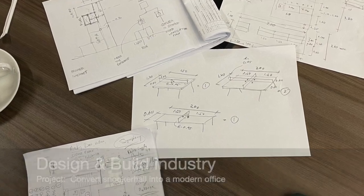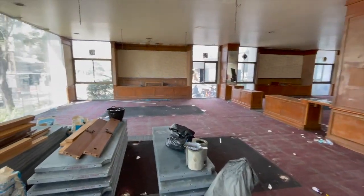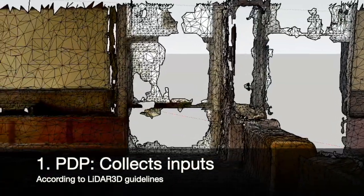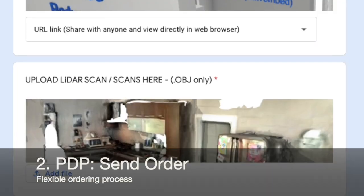The end customer is a company in need of a larger office space. The first step is that our partner company meets the end customer to define the project requirements and obtain 3D scans, plans and design inputs.